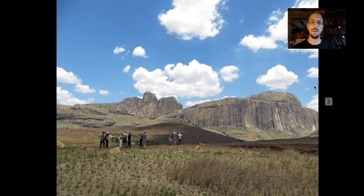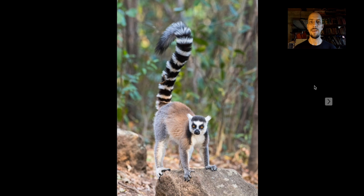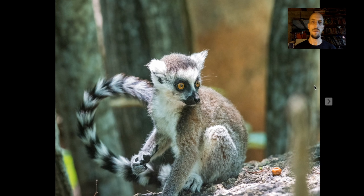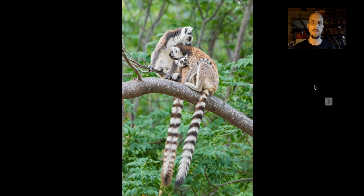From Isalo we continue inland — it's quite a beautiful drive with big inselberg mountains along the way. At the base of one of these mountains is a little patch of forest that a local community has protected, and this forest is just full of ring-tailed lemurs. This lemur is sort of the face of Madagascar's biodiversity; it's in zoos and collections all around the world, but it's really cool to see them in their natural habitat.